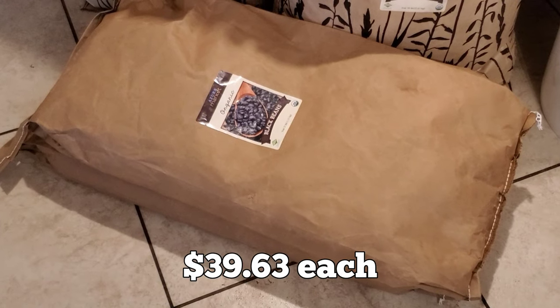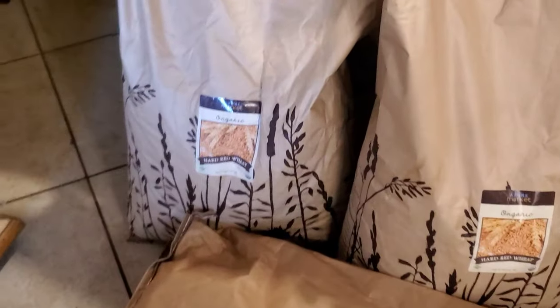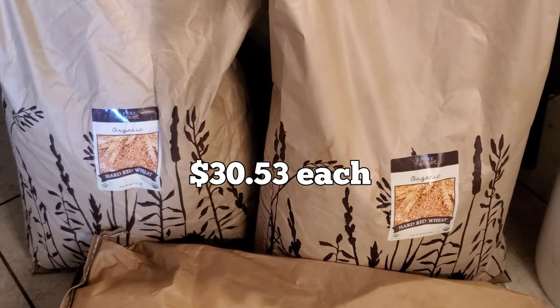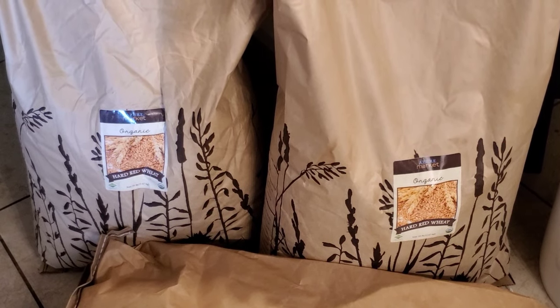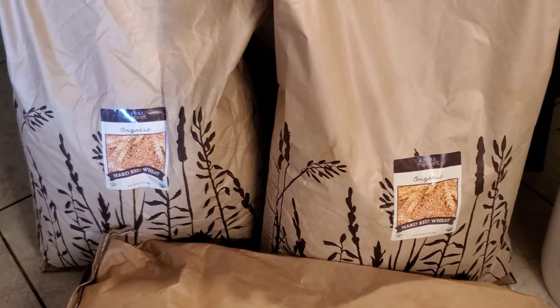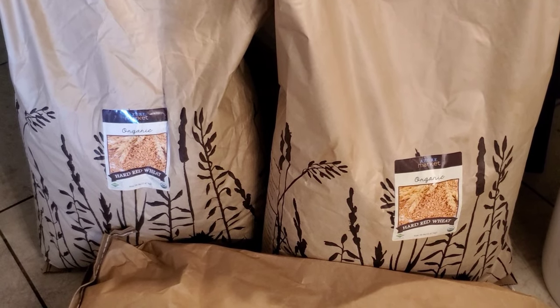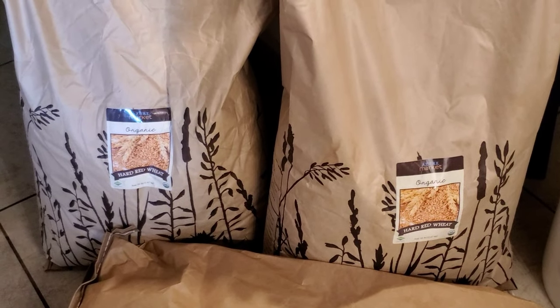We've got two 25-pound bags of black beans, just continuing to add to our stores. Two 50-pound bags of hard red wheat. It seems like everywhere I turn right now I'm hearing about wheat crops and problems with grain crops in particular, and so I just decided to go ahead and stock up on these red wheat berries.